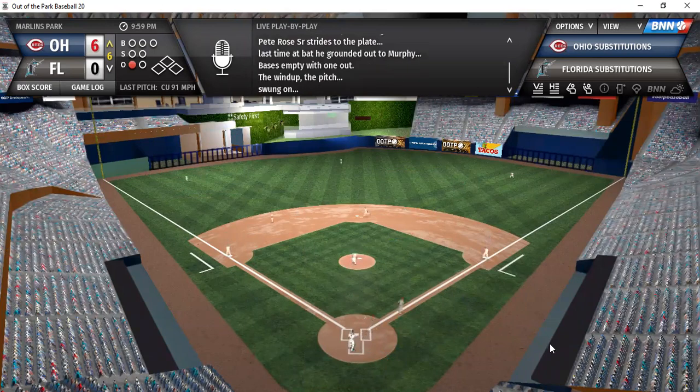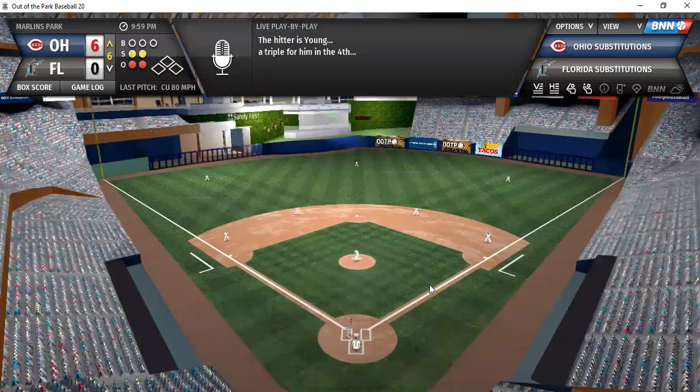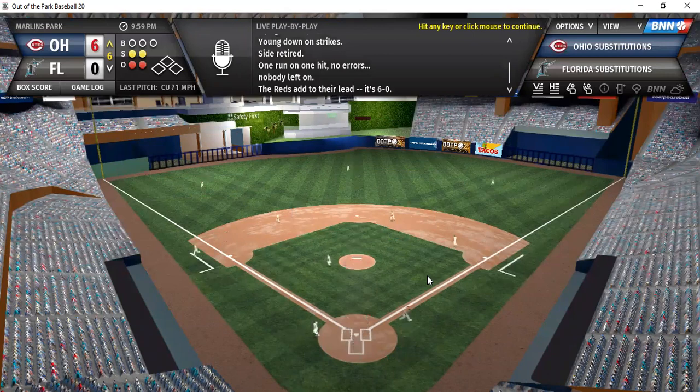Rose — fly ball hit down left field line, Reigns under it for the second out. In comes Cy Young on a 0-2 count — a nice curveball ends it. But another run comes in to score for Ohio — they are in command with a 6-0 lead.